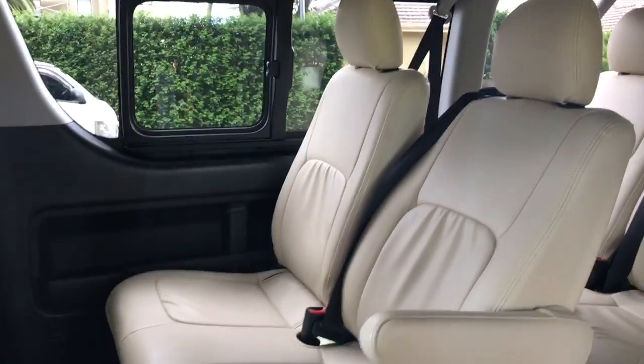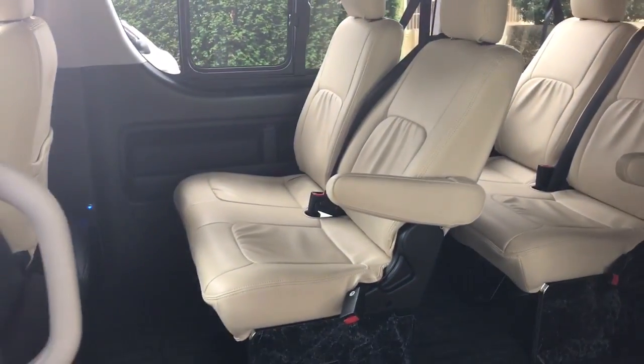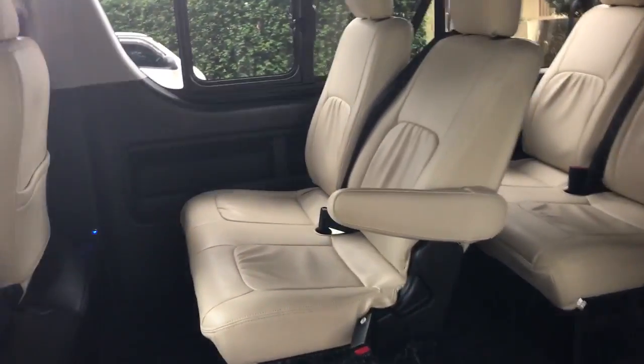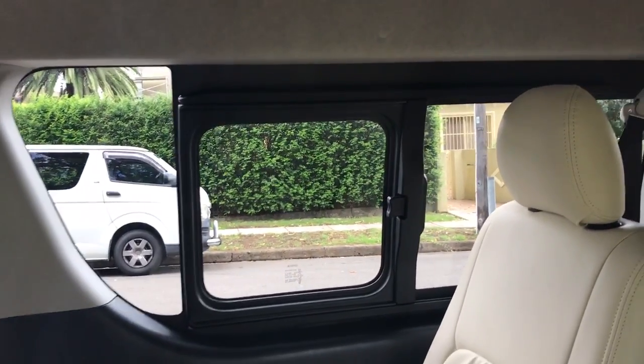You can see here the button to operate the rear air conditioning. These have got over-the-shoulder seat belts on both the inboard and outboard seats — the earlier models do not have these. It's also got a window that opens, so if you get claustrophobic you can get fresh air in the back.